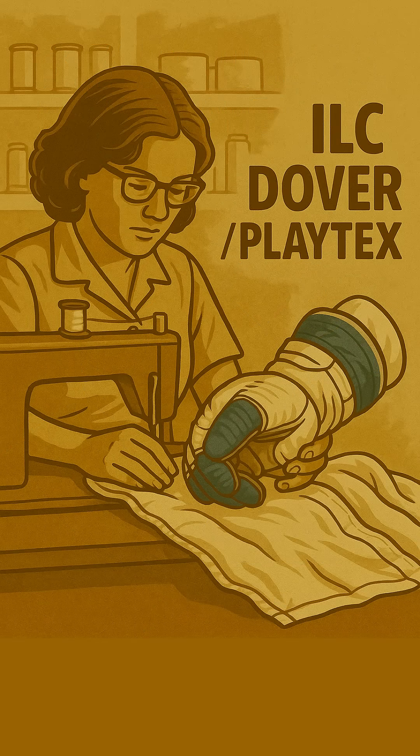So, who made these masterpieces? The main contractor for the Apollo A7L suits, including the gloves, was ILC Industries Inc., a company now known as ILC Dover. Believe it or not, they were once a division of the famous Playtex. Their expertise in intricate fabric work and flexible materials proved perfect for the ultimate pressure garment. Even with all that high-tech, custom-made gear molded precisely from each astronaut's hands, these gloves were a challenge.